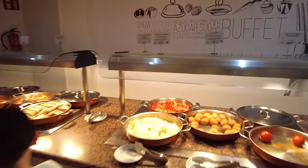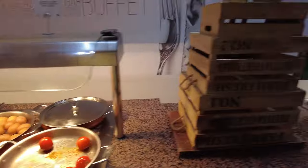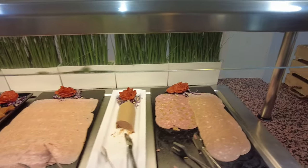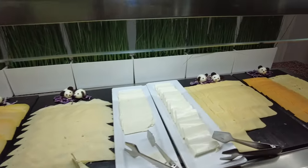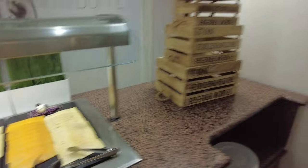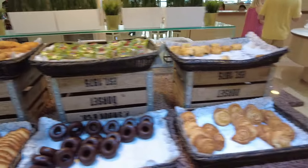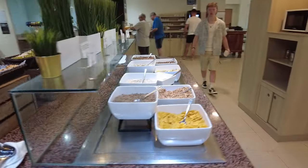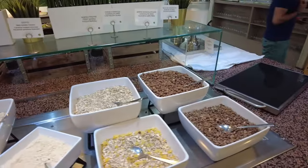This side's all the same as the other side, apart from this bit here which is different stuff. And then you've got all your cheese, your meats, different types of meats and pâtés, and all different types of cheeses. Now this is the really disappointing bit for me — the pastry selection. It's like four or five pastries, really not that great. And the cereals, they've got cereals but again, not that great.